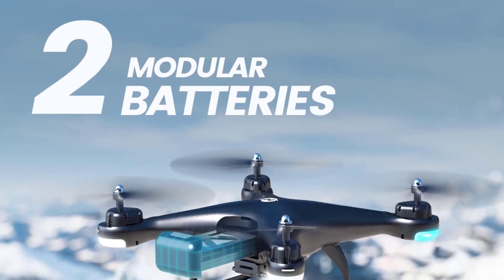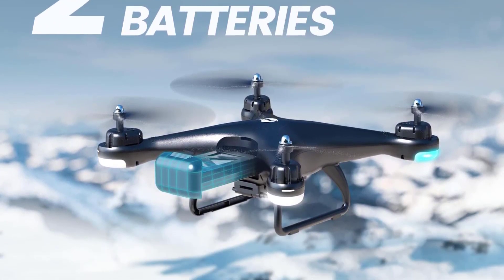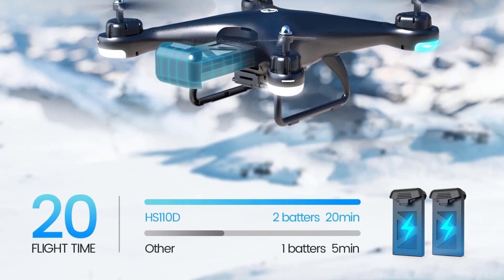Beginners can use altitude hold mode to get steady shots. These can also fly in headless mode, and the drone even offers voice and gesture controls through the Dirk FPV app.